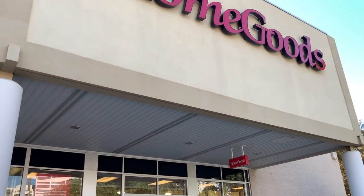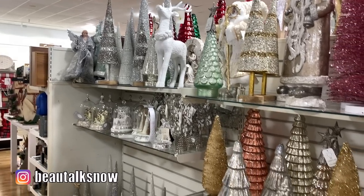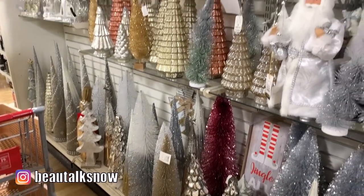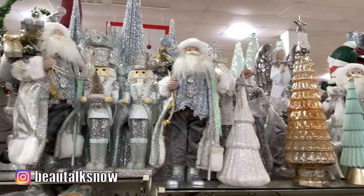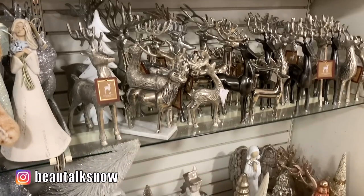My next stop is HomeGoods. If you watched last week's Shop With Me video, you'll know I've been on the lookout for decorative accents to add to my display. I'll be sure to link that video in the cards above in case you missed it. This location had hundreds of ceramic, glass, metal, and bottle brush Christmas trees. They also had quite the assortment of tabletop nutcrackers, Santas, angels, and reindeer.